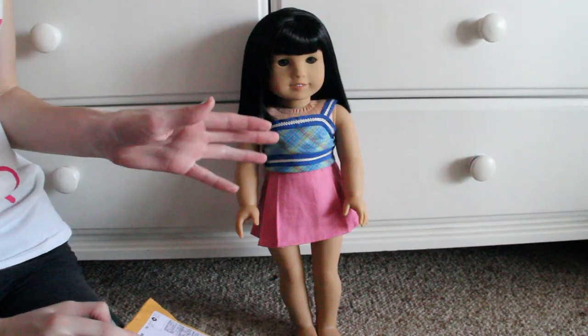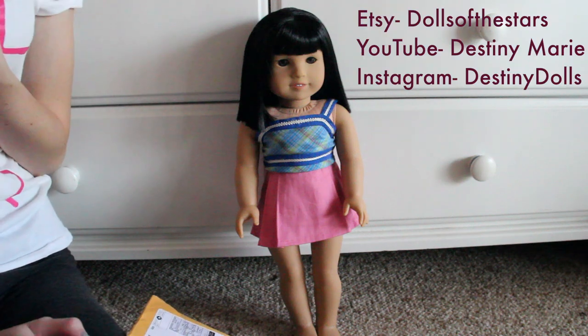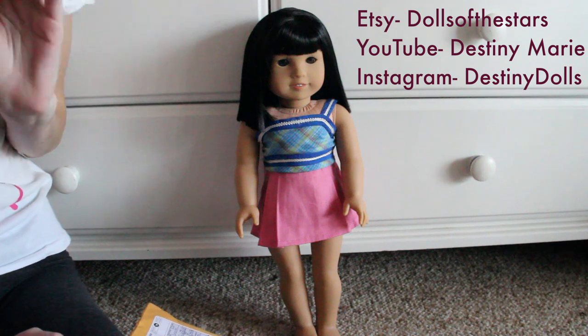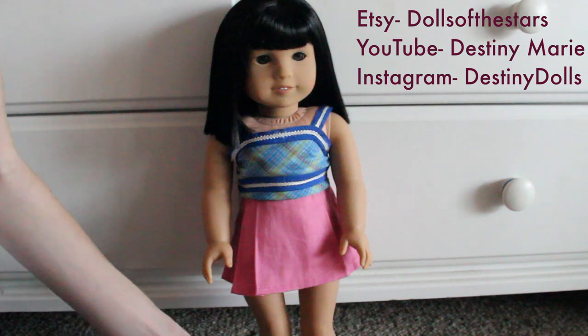Hey guys, it's Alexis and I'm here with Arden in a very strange outfit, but that's about to change. I got this package from DestinyDolls who has a YouTube and an Instagram which I'll link below, along with her Etsy where this is coming from. So I'm just gonna open it up and give you guys a little review.